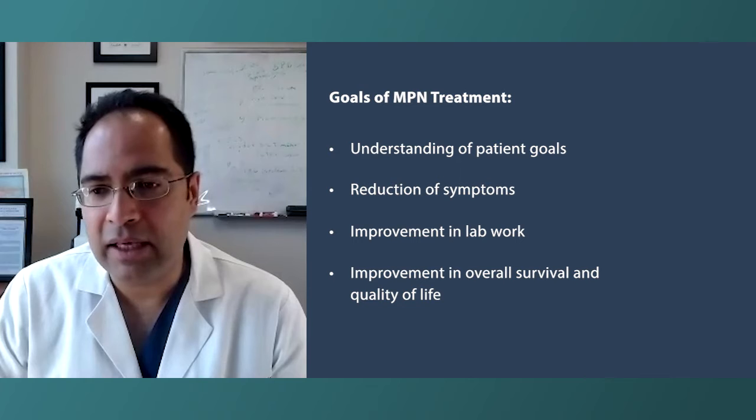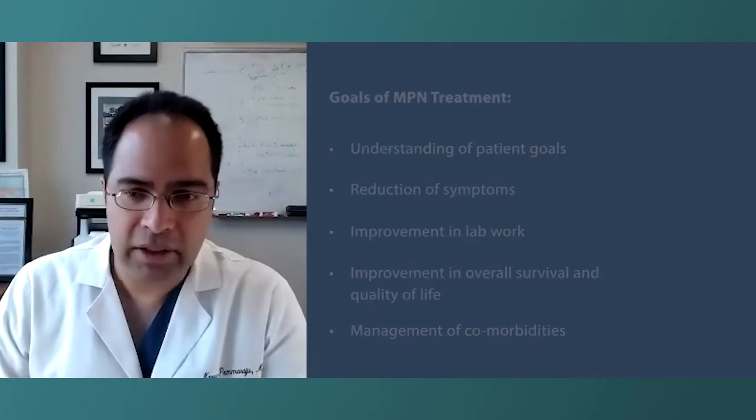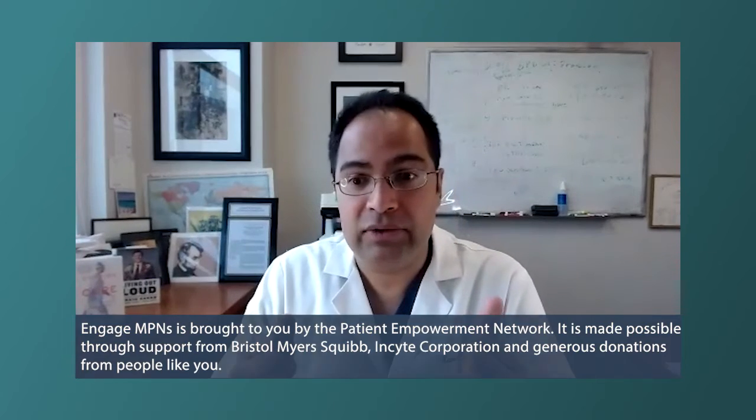Finally, the key is to monitor for other things — are you developing a second cancer or second blood cancer, or having another problem outside of your MPN such as iron deficiency anemia or thyroid disease? Something extremely common but unrelated to the MPN. It's also important that patients have a primary care doctor who can handle cancer screening, cholesterol checks, and other important things in parallel to MPN therapy.